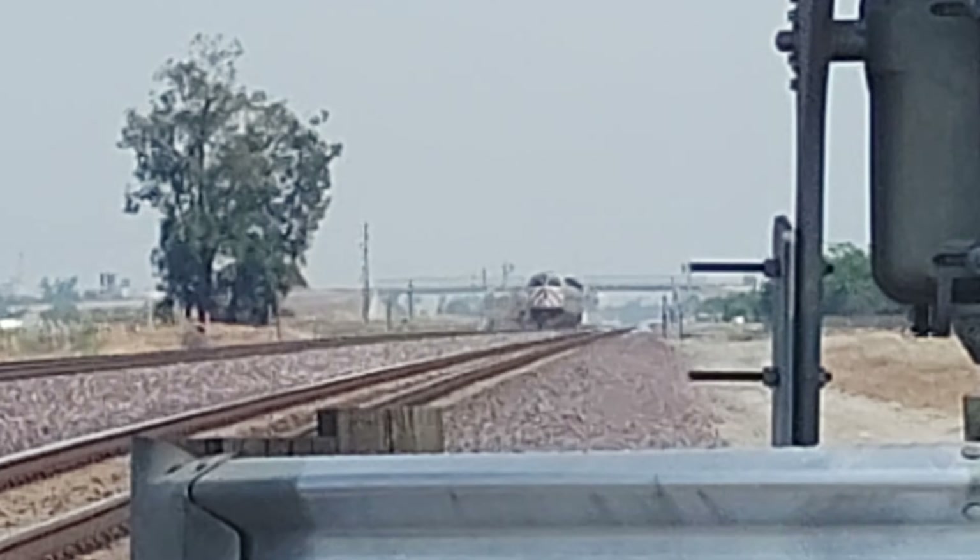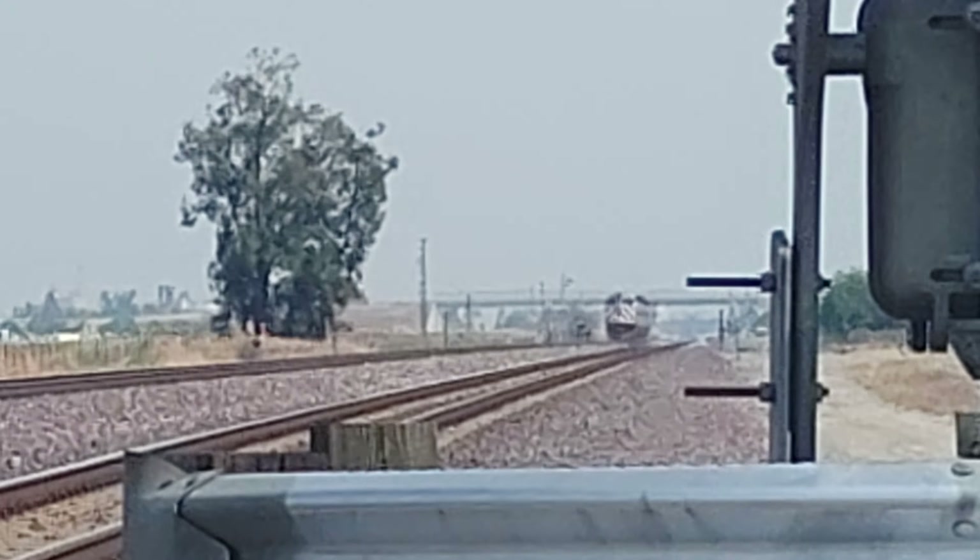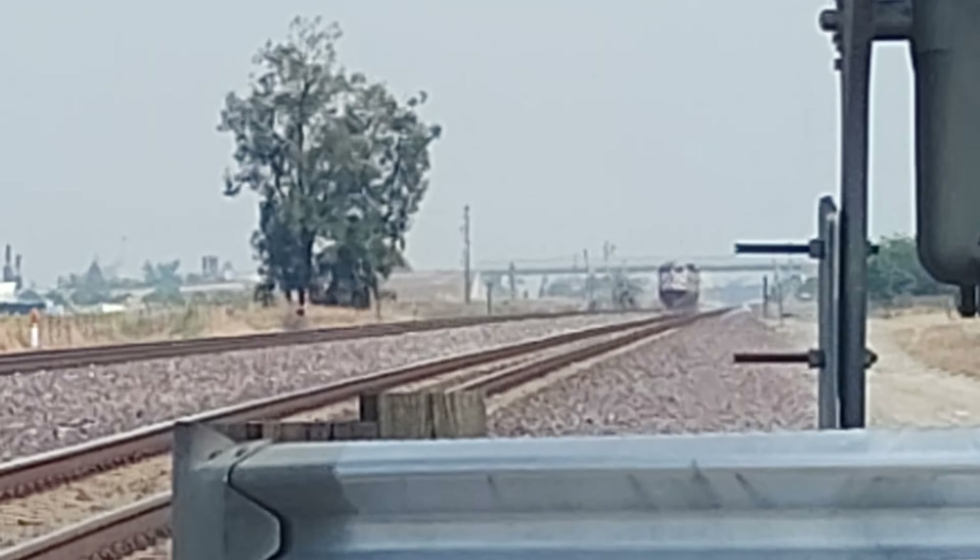Final stop for this train is Oakland Jack London Square. At Emeryville Station, there are bus connection services to the Bay Area including the Transbay Terminal in downtown San Francisco.